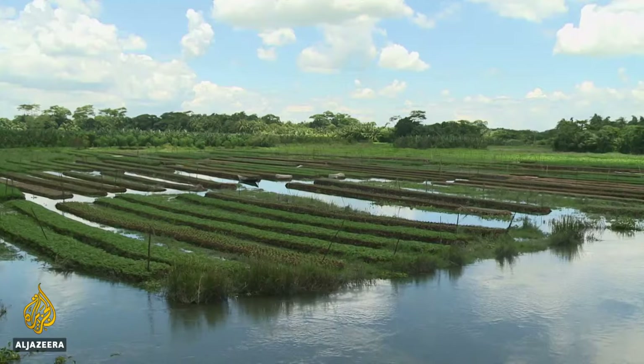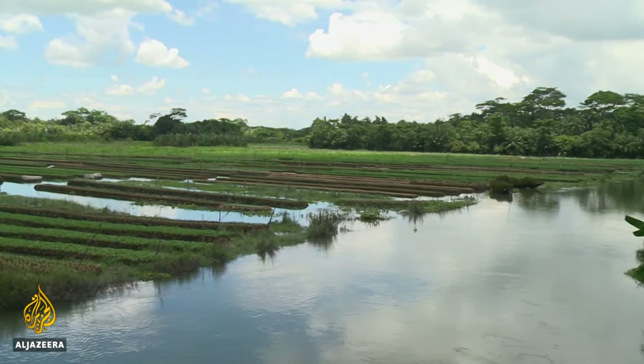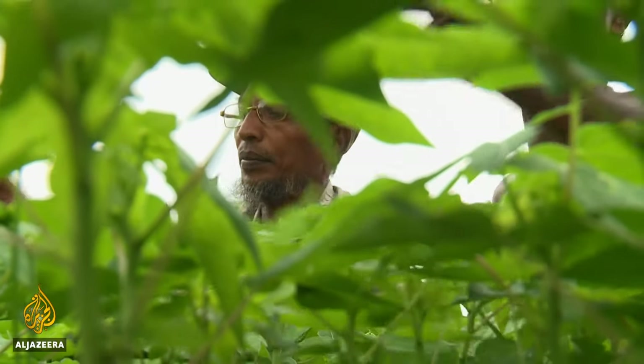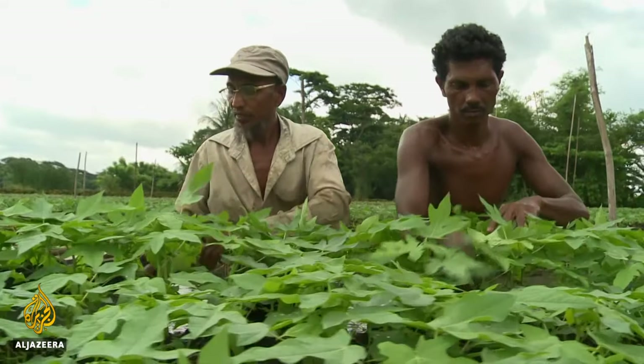These plants and vegetables are from the floating beds. Farmers bring them to us by boats. We then carry them again in boats and sell them at various bazaars. This year floating seed beds have been used on 290 hectares of Pirajpur's marshland area. There are now around 50,000 people involved directly or indirectly in this type of farming in the district.